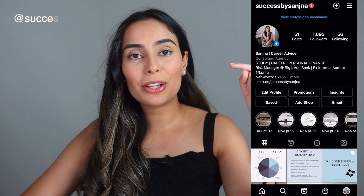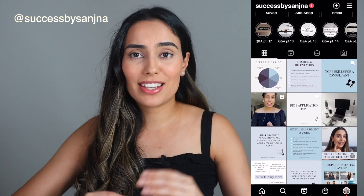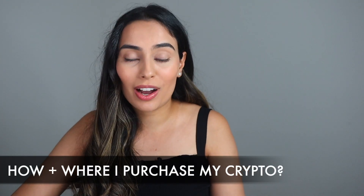Hey guys, welcome back to my channel. I hope you're all doing really well. If you're new here, I do a lot of study, career, and personal finance related videos. Today, as you can tell by the title, I'm going to be talking about personal finance — specifically how and where I buy my cryptocurrency in 2021.